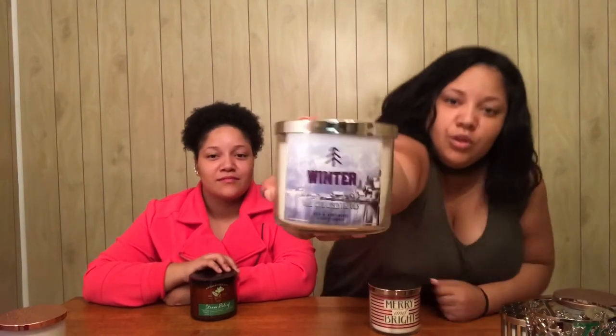Okay, you guys, so I bought a 'Winter' candle. I smelled this one when I was in the store — this one smells really good. And I have a hand soap that is 'Winter' as well that matches the candle, and I really love the hand soap so I had to have the candle.